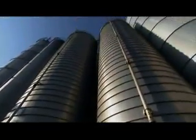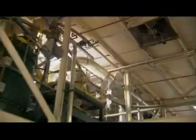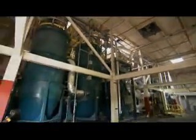One such facility is Foss Manufacturing Company in Hampton, New Hampshire. The clean flake arrives at Foss in shipments of up to 180,000 pounds at a time, where it is pumped into huge silos that have room for a million pounds of that material.